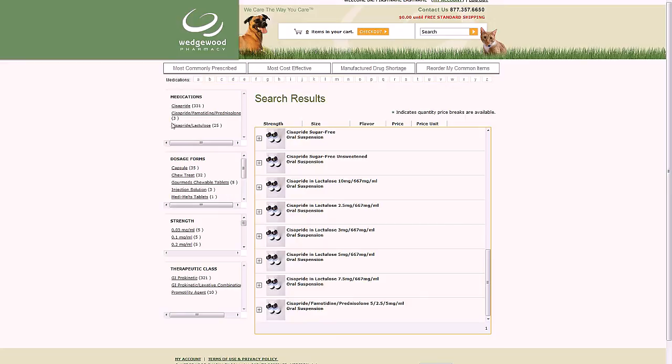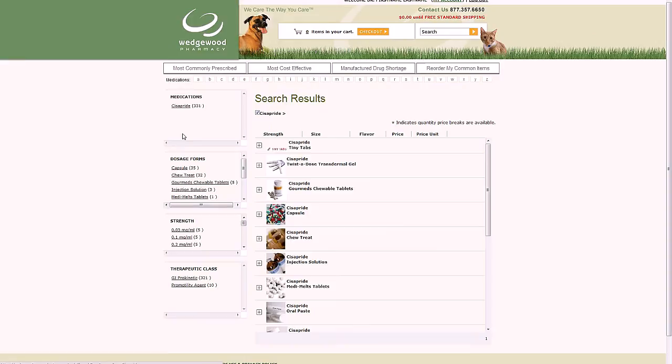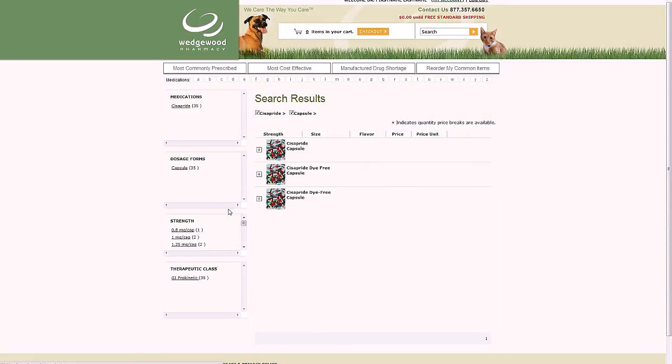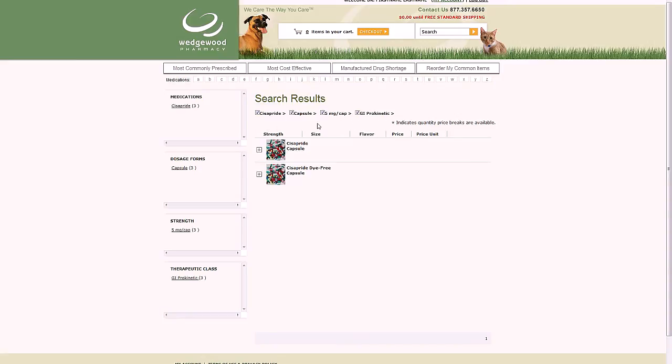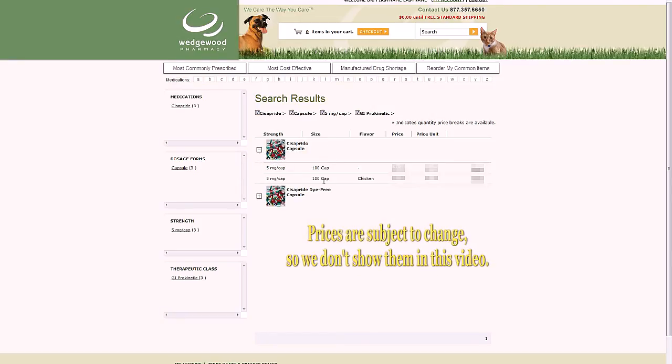Now let's refine your search using this menu on the left side. There are four ways to refine your search: by medication name — where you'll see combination drugs containing Cisapride as well as all strengths and dosage forms — by dosage form (I'll choose capsules), by strength (I'll choose 5 milligrams per capsule), and by therapeutic class. As you refine, a breadcrumb trail appears so you can track your search. Items with quantity price breaks are highlighted with an asterisk. Click the plus sign to see all available preparations matching your specifications, then click Select to go to the details.